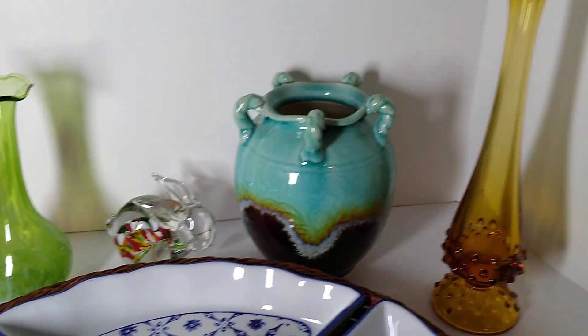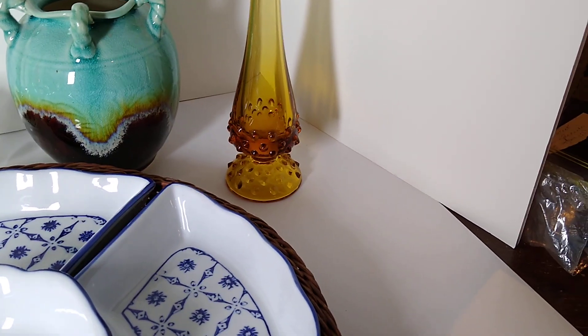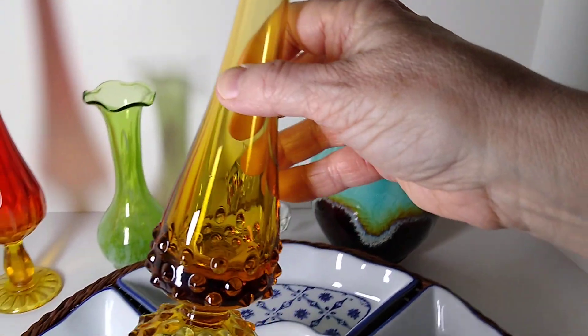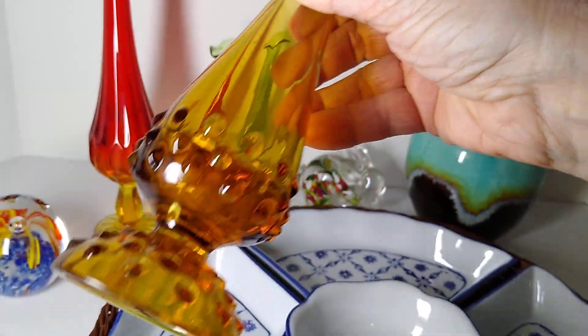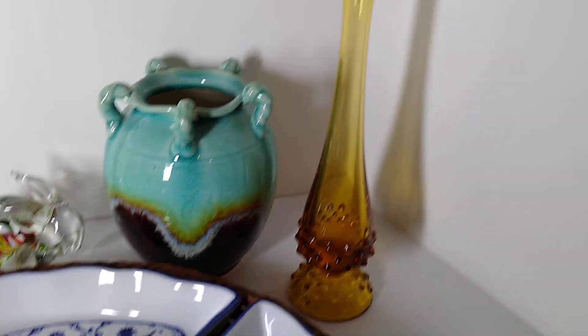I believe I got this for about $10 to $12 again at the Galleria of Arts and Antiques. It is a Fenton Honey Gold Amber Pedestal Hobnail Swung Neck Vase, and my buyer paid $20 for this.